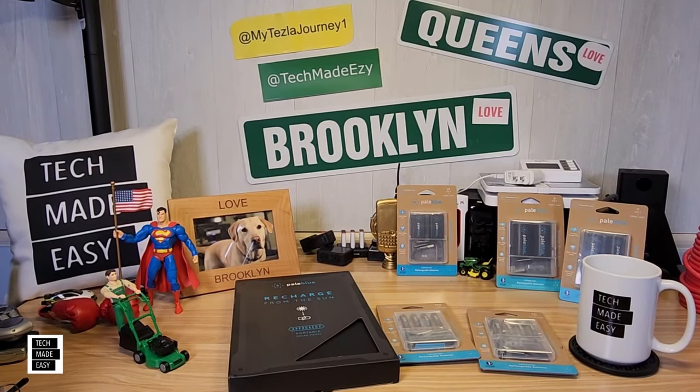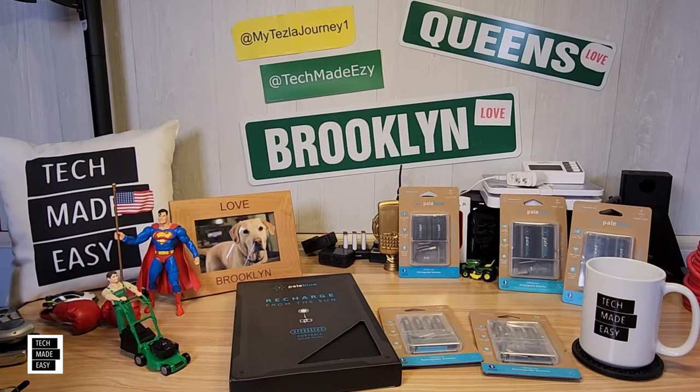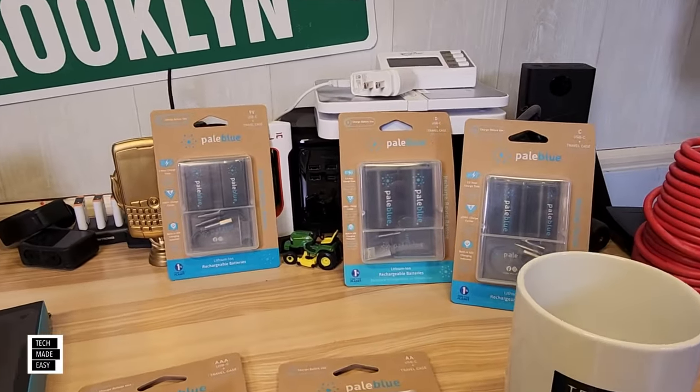Hey guys, Tech Made Easy, and thank you so much for clicking on our video today. Well guys, let me introduce you to a company called Pale Blue. Now, let me just start off by saying, I am actually a big fan.